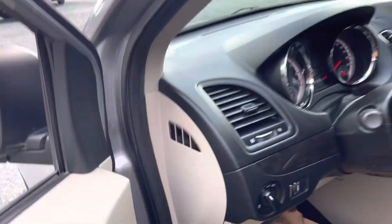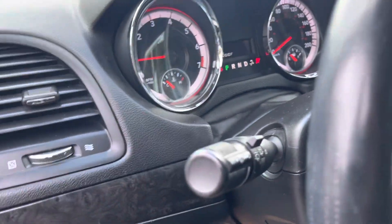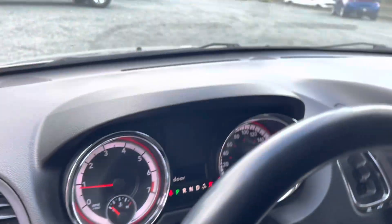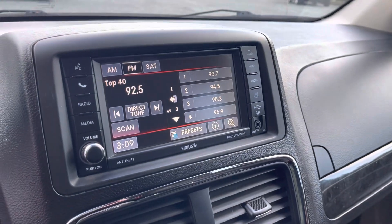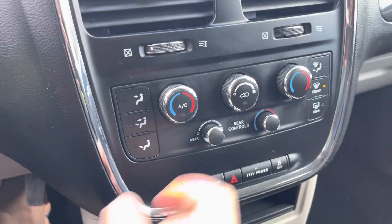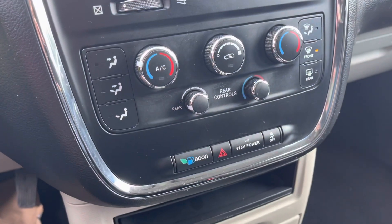You've got your power windows, power locks, and all the windows in the back come down and up. You've got your lights, wipers, Bluetooth buttons, and cruise control. This one has the touchscreen, triple-zone climate control — front driver, front passenger, and rear controls as well.